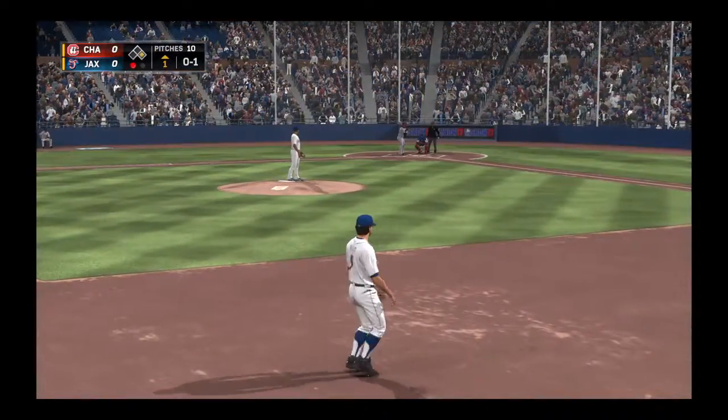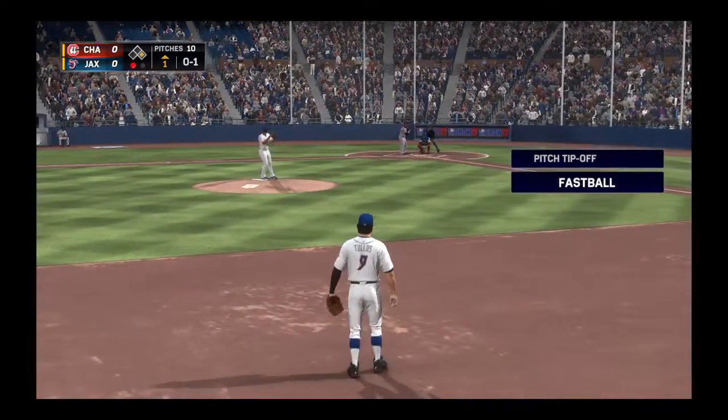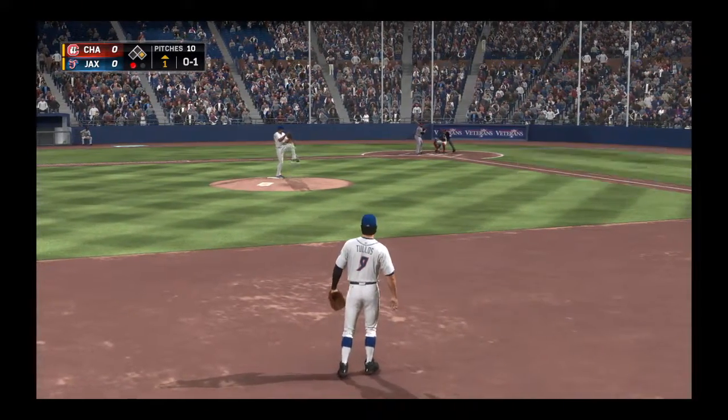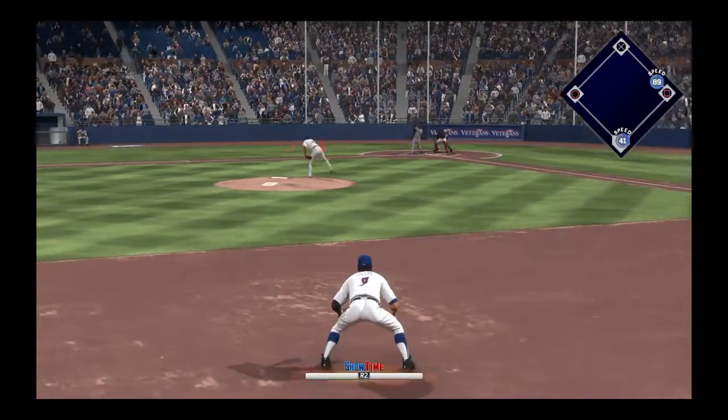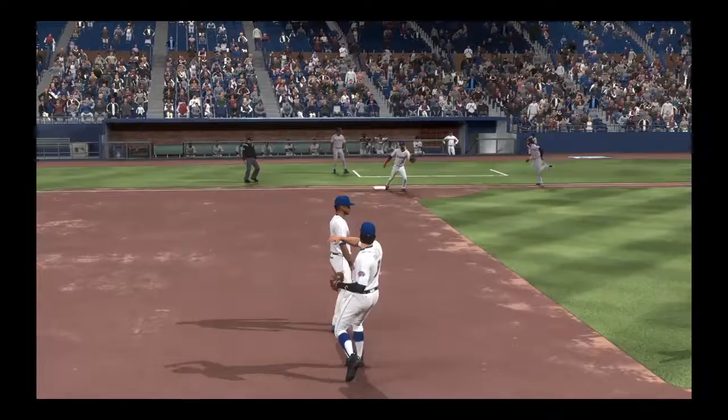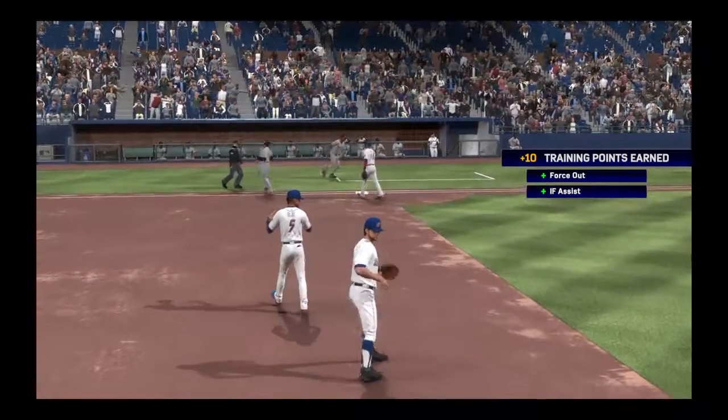Coming to the plate now, Colt Morant. The early season batting line well above .300 coming into this one, so he'll look to keep that kind of success going. A double play ball to second — four, six, three. It's a double play, and the inning is over.